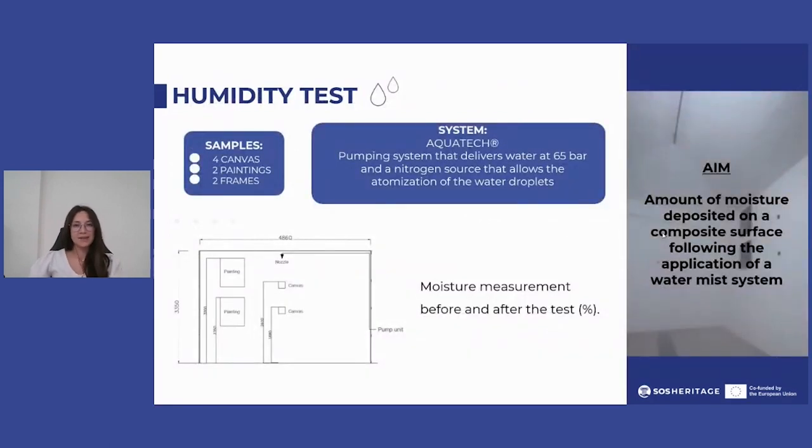To understand the effect of the system, the tests were conducted in an experimental scenario representing the storeroom of the Galleria Borghese, in which museum samples were placed.